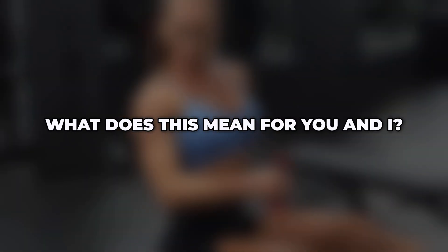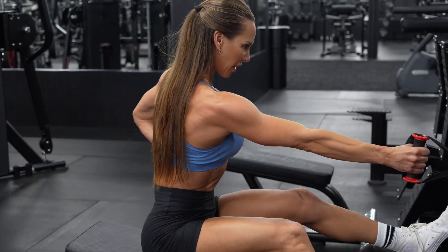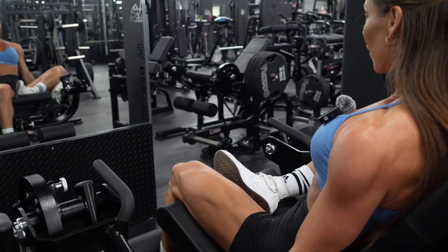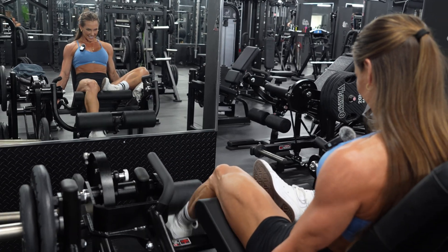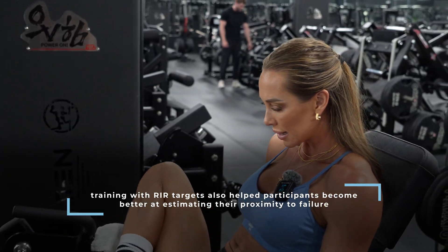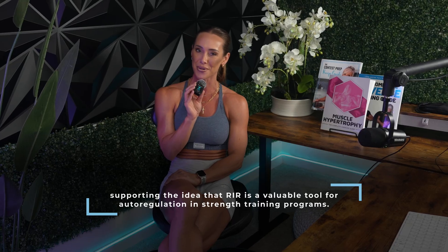So what does this mean for you? After 10 weeks of resistance training, consistently training very close to failure with an RIR of one, and gradually progressing towards failure with an RIR of one to four, both produced similar gains in strength and muscle size in resistance-trained lifters. Perhaps the most interesting finding was that the progressive approach led to lower perceived exertion and more consistent improvements across individuals. Training with RIR targets also helped participants become better at estimating their proximity to failure, supporting the idea that RIR is a valuable tool for auto-regulation in strength training programs.